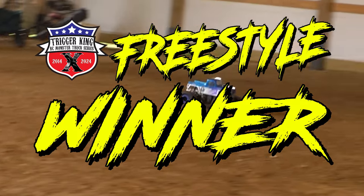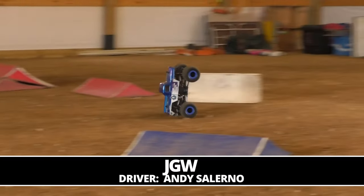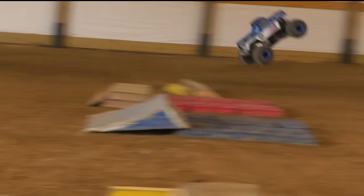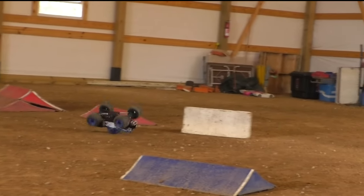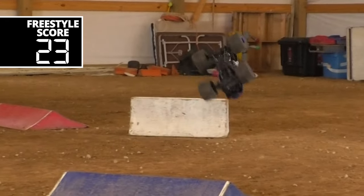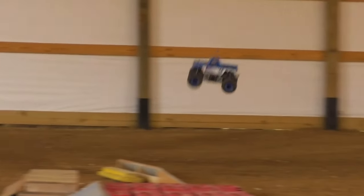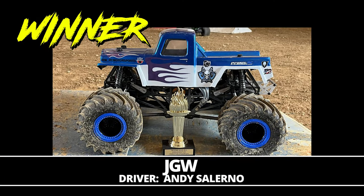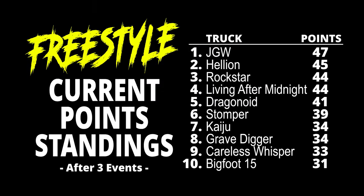Our freestyle winner — with a 23 in his first run and a 22 in the freestyle sudden death showdown — it's Andy Salerno with JGW. With a wild run, a lot of tire momentum kickflips, and a lot of luck and skill keeping that truck on his wheels, Salerno takes home the freestyle title and takes the freestyle lead with this win — three bonus points to the winner.